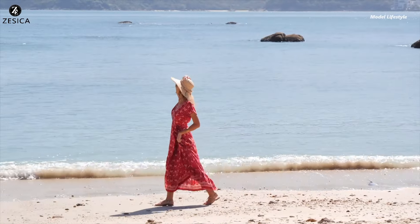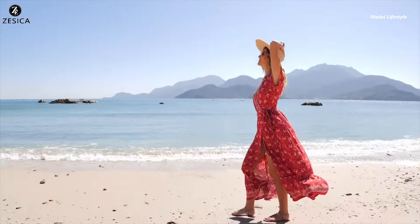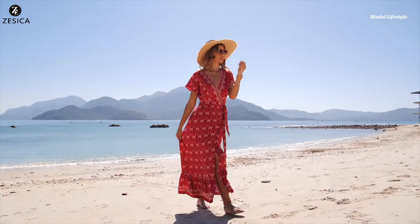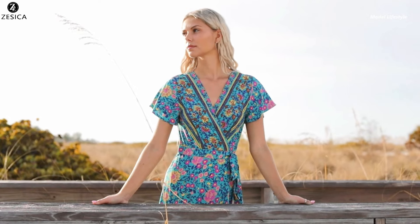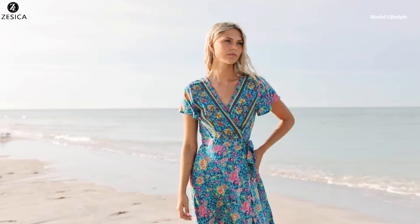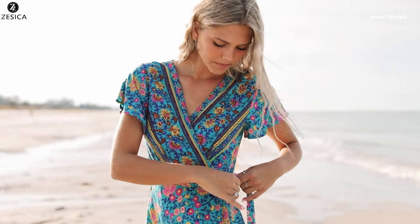Channel your inner Judy Hale from Dead to Me with this stunning Zessica Boho wrap maxi dress, perfect for capturing that effortless, bohemian summer style. This statement piece features a flattering wrap design, V-neckline, and short butterfly sleeves for a feminine touch.